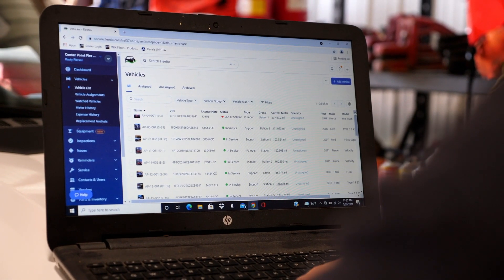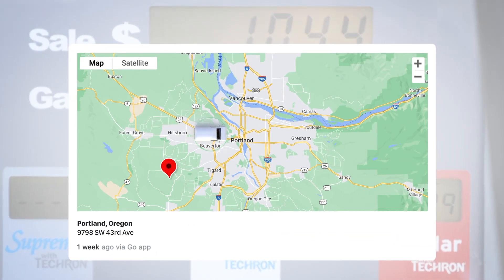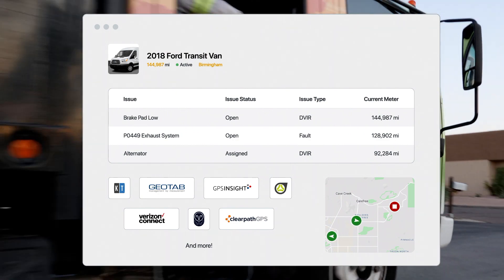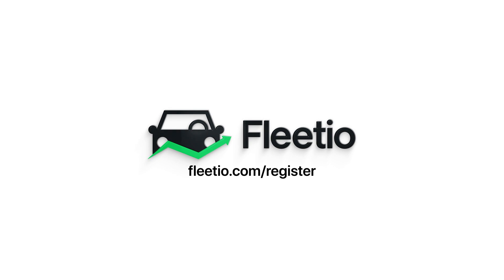If you're looking for a software-based solution that simplifies your tax time, Fleetio offers IFTA compliant reporting that easily integrates your fuel entry data by location, and integrates with a variety of telematics and fuel card providers so that you get accurate, real-time data that you can rely on. Visit fleetio.com/register to start your free trial today.